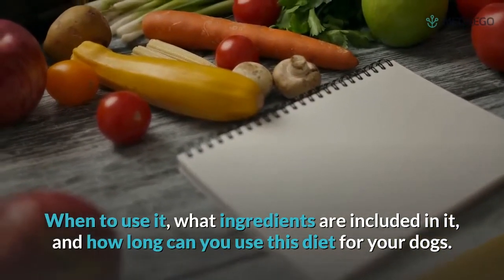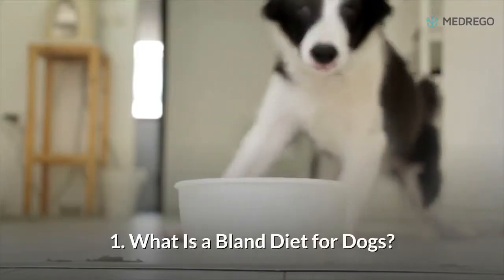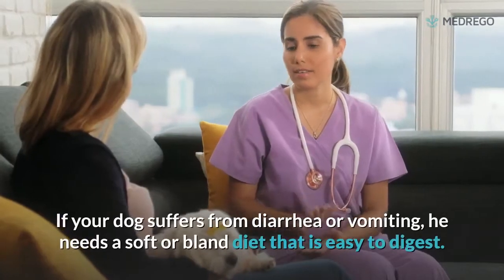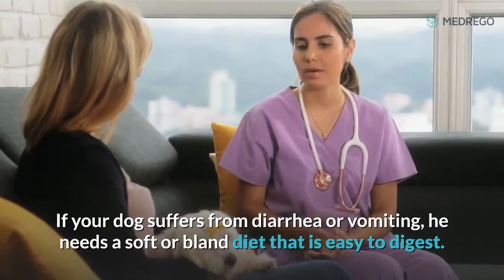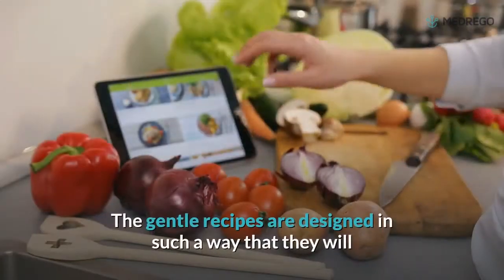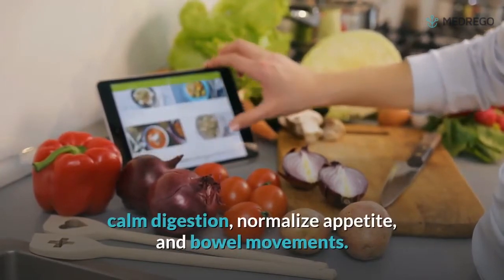Here we will talk about a mixed bland diet for dogs: when to use it, what ingredients are included, and how long you can use this diet. 1. What is a bland diet for dogs? If your dog suffers from diarrhea or vomiting, he needs a soft or bland diet that is easy to digest. These gentle recipes are designed to calm digestion, normalize appetite, and bowel movements.